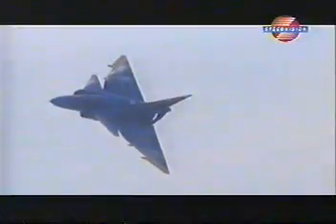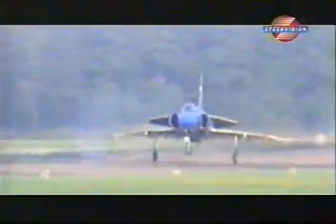Perhaps one of the most distinctive features of the Viggen are its huge foreplanes, or canards — so big, in fact, that the Viggen has been called the world's only supersonic biplane. These canards provide massive extra lift, which means that the Viggen has a very good short take-off and landing capability.